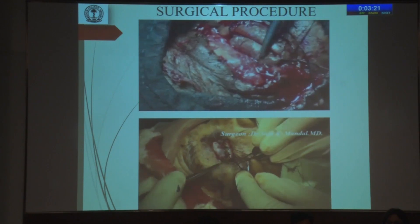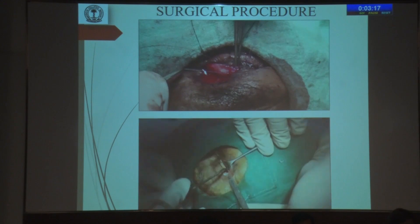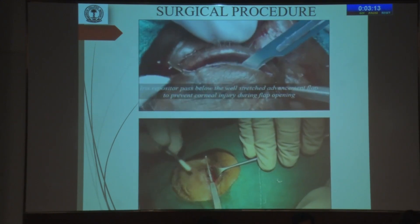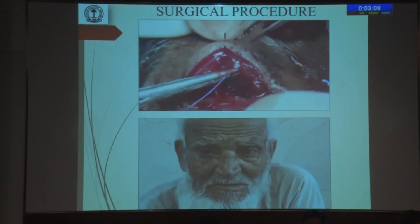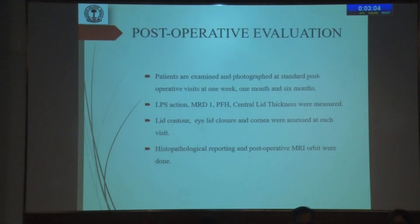The tarsal substrate was embedded, the two anterior lamellae were joined, and Stage 1 of the Cutler-Beard procedure was concluded. Stage 2 involved division of the advancement flap and reformation of the margin of the upper eyelid by a 6-0 Vicryl suture. These are some of the post-operative pictures. Post-operative evaluation included standard post-operative visits at 1 week, 1 month, and 6 months.